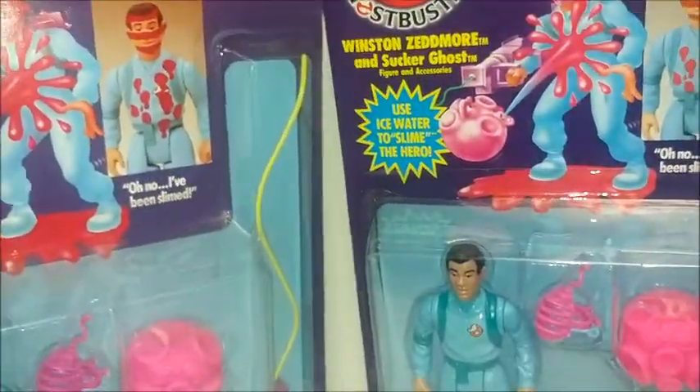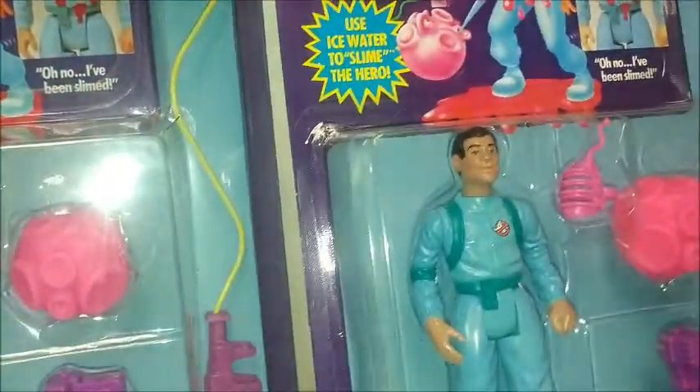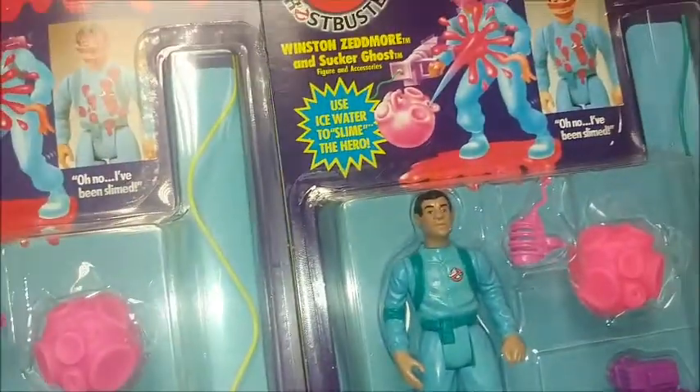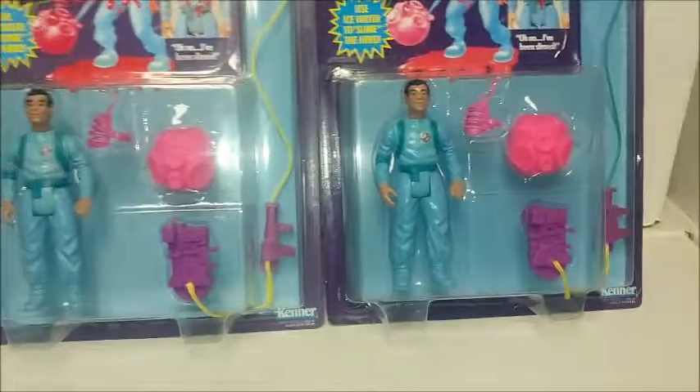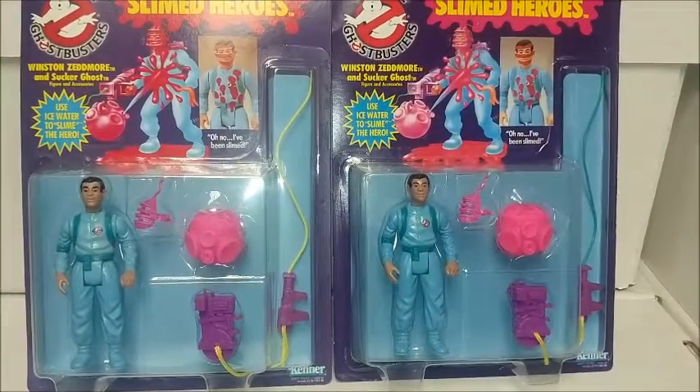So for completionists and die-hard collectors, this is a fairly easy to track down and not too costly example of a variation.